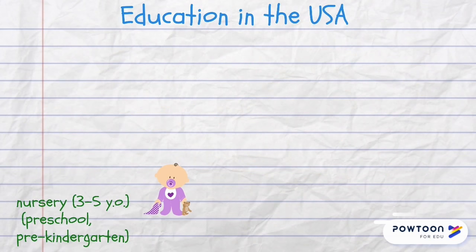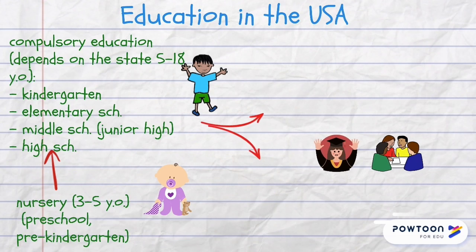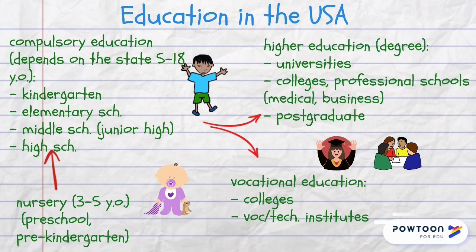In the USA children also go to a preschool at the age of 3, but compulsory education age varies from state to state. However, most kids finish their high school at the age of 18 and then they begin to study for a degree or go to a vocational school.